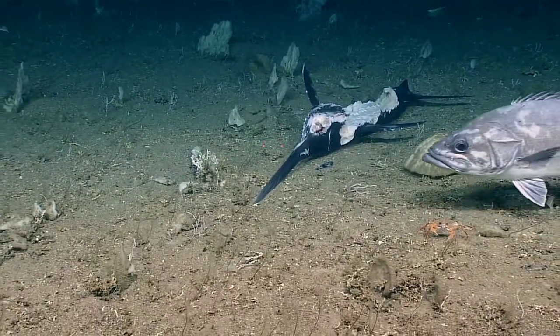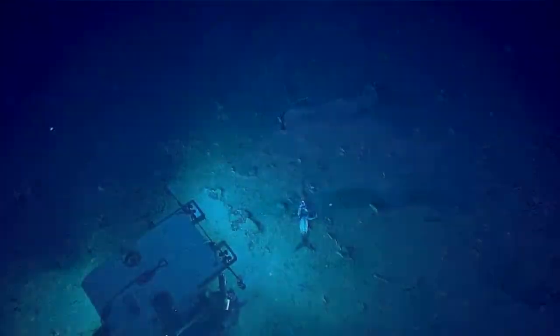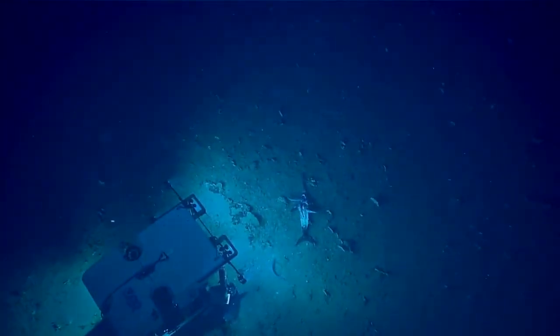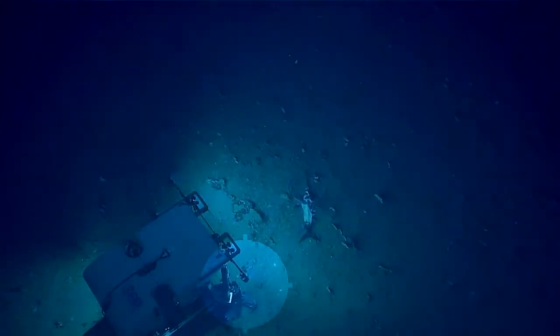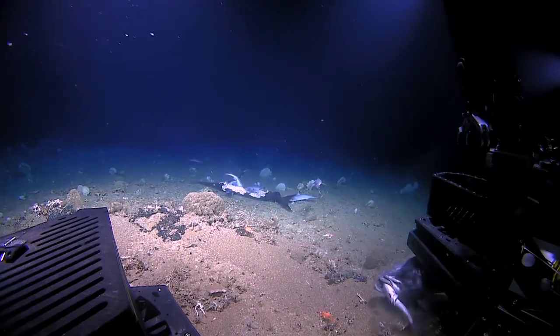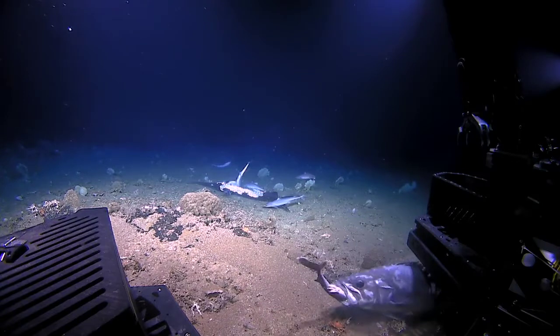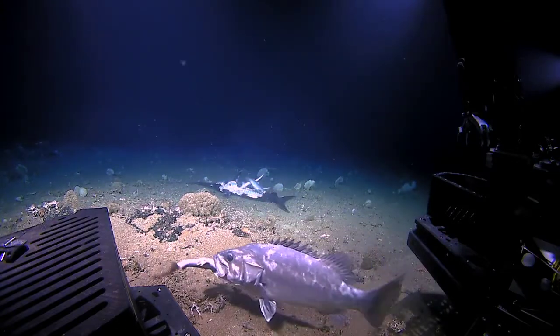The grouper! Oh my gosh, the grouper's got a shark! Zoom out, zoom out! Oh my gosh!